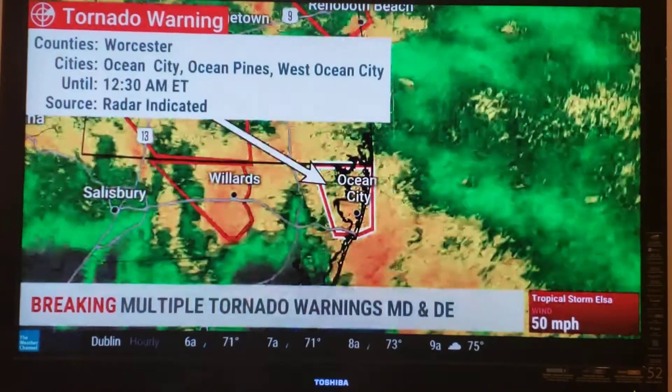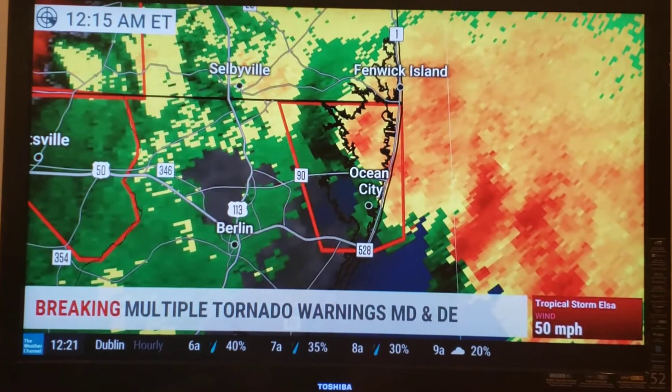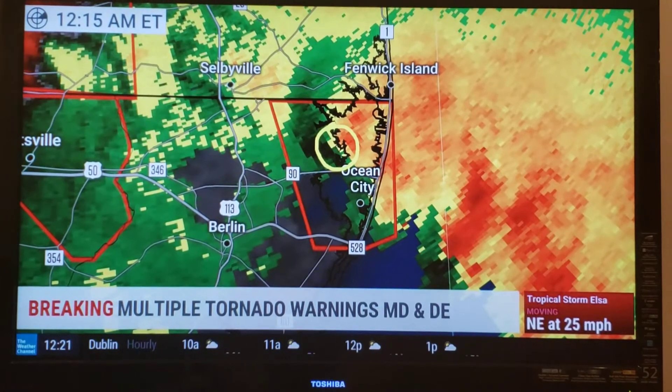So let's talk about the first one in Ocean City, Maryland. Worcester County is in a warning right now that is radar indicated. And there is the rotation right in there. It is now past Ocean City and rapidly moving off to the northwest.